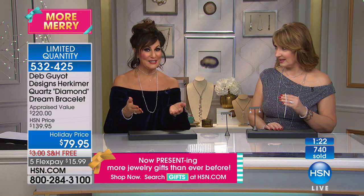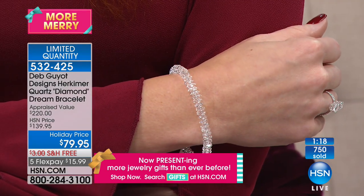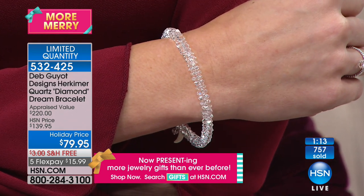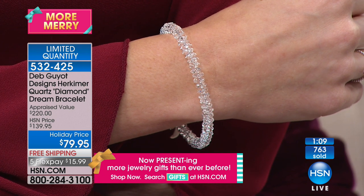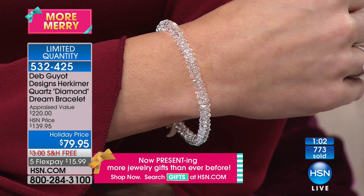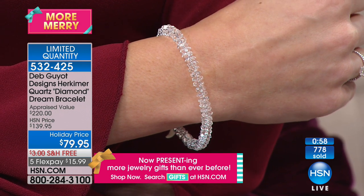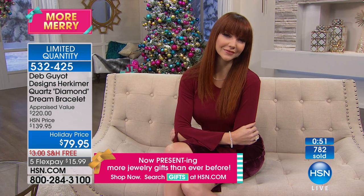People say, 'It's quartz.' No. It's not just quartz — it's different. It's brighter, it's whiter, it's clearer, and it's harder. So it's sort of the supreme being of all quartz. Back in the day of the gold rush, the guys walking along the road, finding these gorgeous, faceted, sparkly things — because they are faceted by God — they thought they found diamonds. Can you imagine? They were out mining for gold and thought they really hit it big with diamonds. Well, they did, but they were Herkimer diamonds.